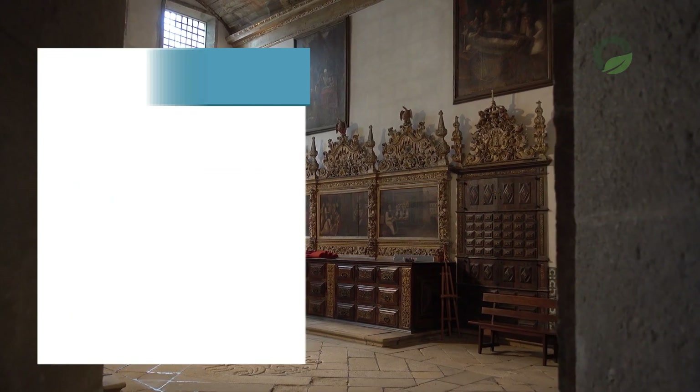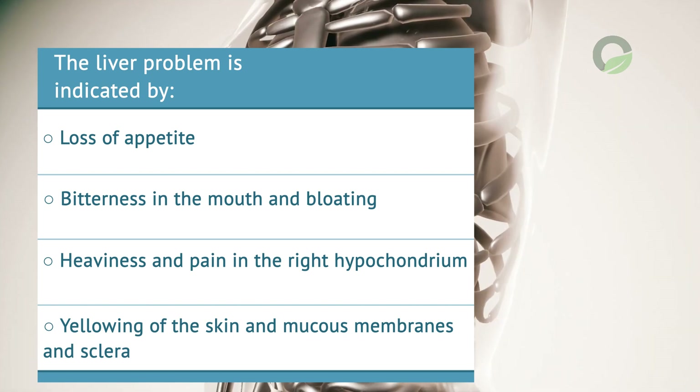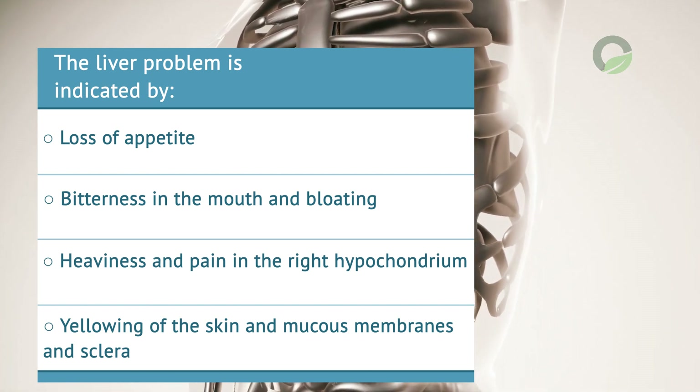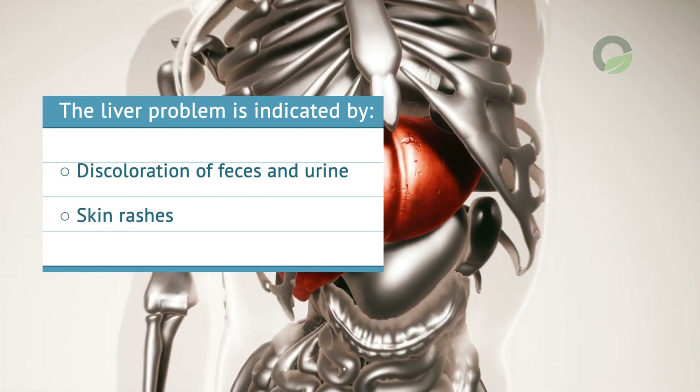Further symptoms include abdominal enlargement, loss of appetite, bitterness in the mouth and bloating, heaviness and pain in the right hypochondrium, yellowing of the skin and mucous membranes and sclera, discoloration of feces and urine, and skin rashes.